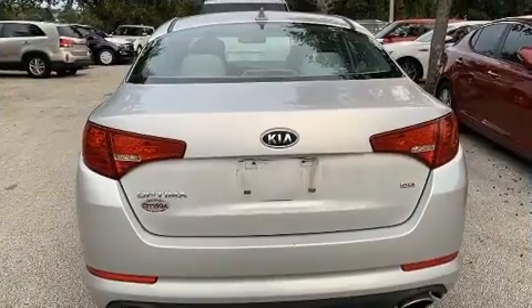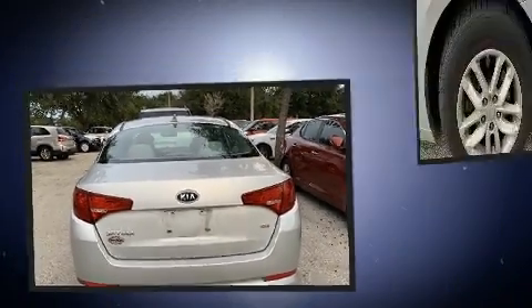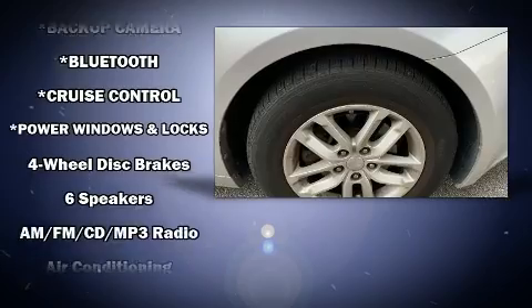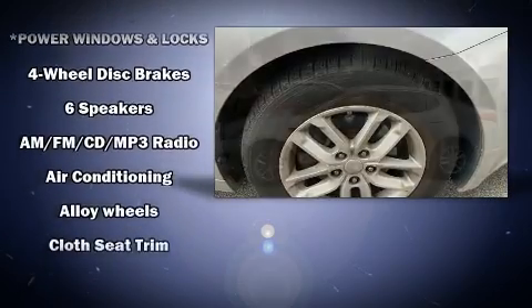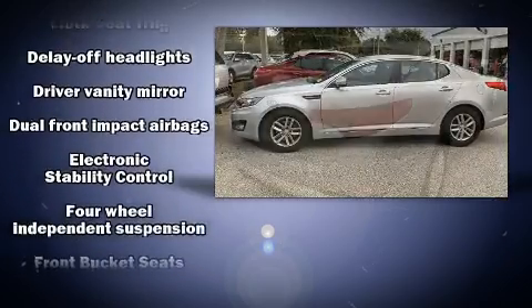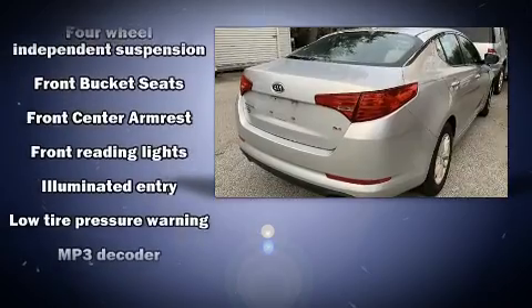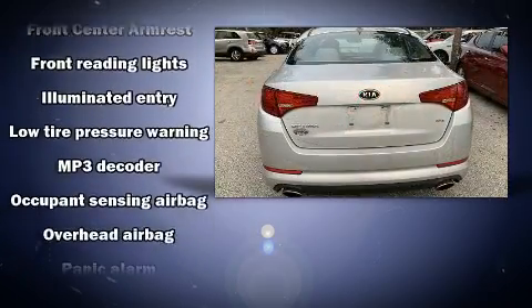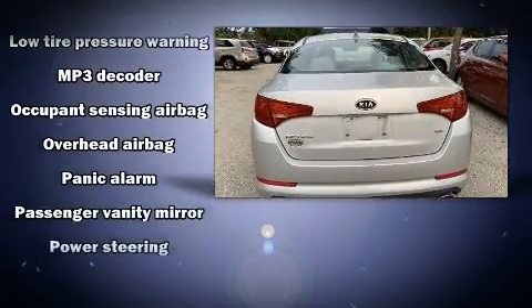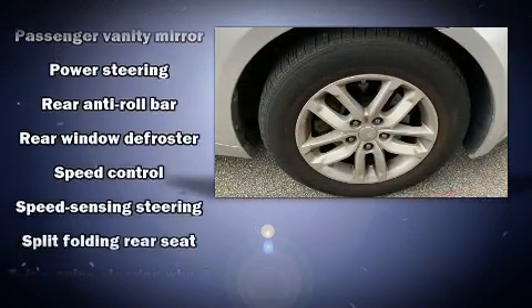Kia paid particular attention to efficiency and practicality with the following features: one-touch window functionality, a trip computer, front fog lights, power door mirrors, heated door mirrors, and cruise control. With side curtain airbags supplementing the rest of the safety network, you can be assured that you and your passengers will experience top-tier protection.